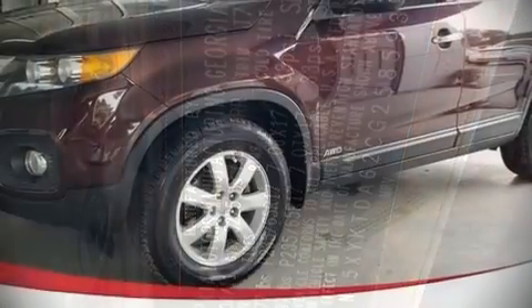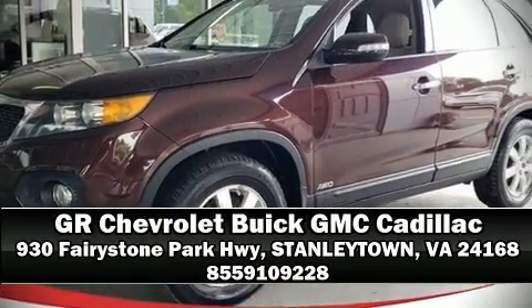Our sales reps are knowledgeable and professional. Come on in and take a test drive. We'll see you next time.